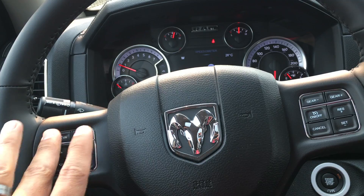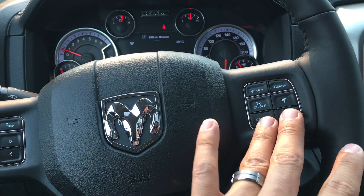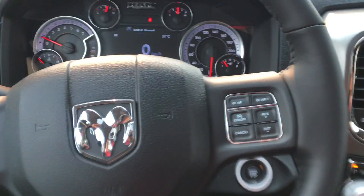Your voice command and Bluetooth are built into the steering wheel, and your cruise control is on this side. Audio controls are on the back of each side.